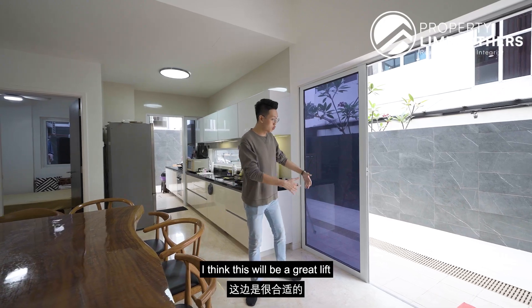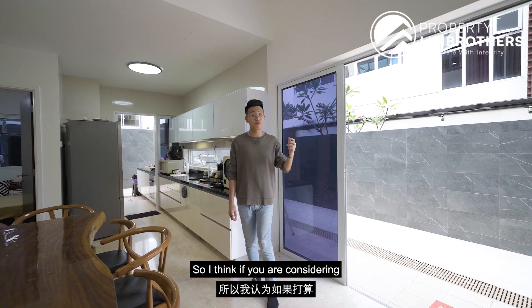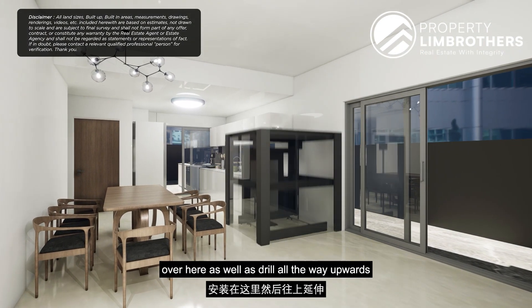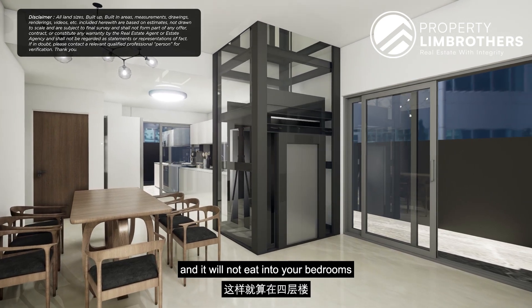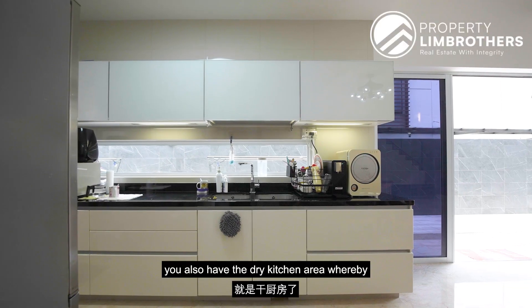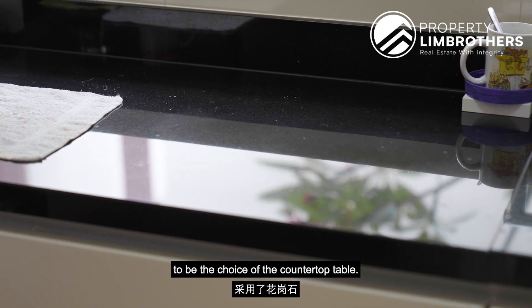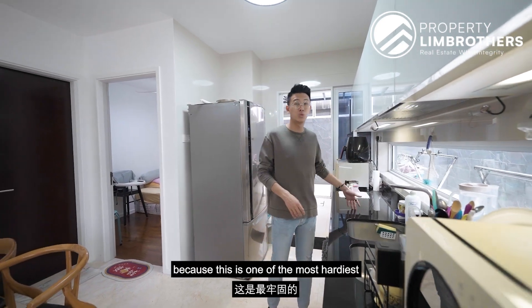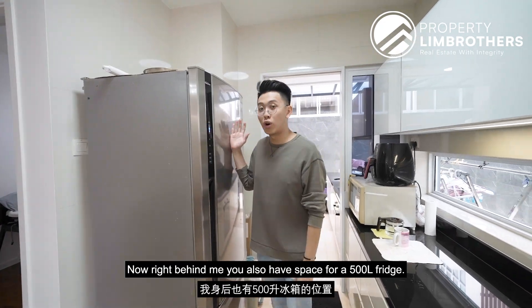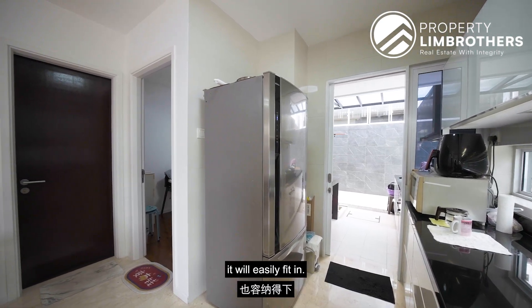Right next to the dining area would be a great lift provision area, as right above us are two family rooms all the way up to the attic. If you are considering installing a lift, you can do so by installing a lift shaft here and drilling upwards — it will not eat into your bedrooms and could cover all four levels. Conveniently next to the dining area, you also have the dry kitchen with a lot of countertop space for food prep. The owners chose granite for the countertop, one of the hardiest and sturdiest materials. There is also space for a 500-litre fridge — a Hitachi two-door fridge would easily fit in.